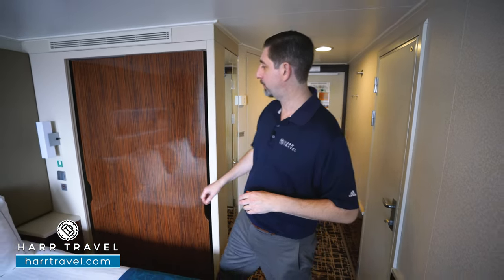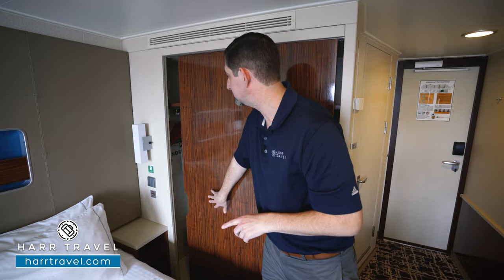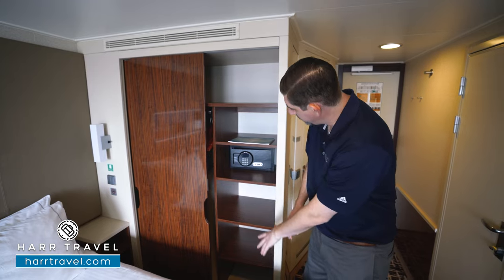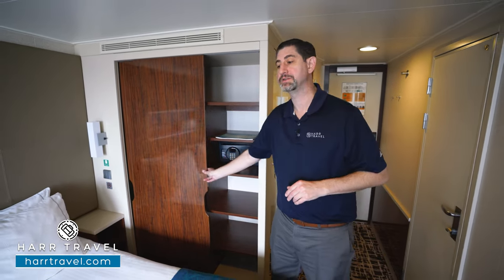Right around the corner you're going to find your primary storage. You've got hanging storage all the way across on one side, and on the other side you've got shelves all the way up and down. You also have a safe — perfect size for a passport, wallet, or a small tablet.